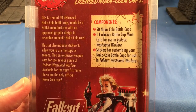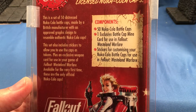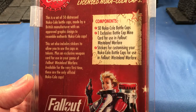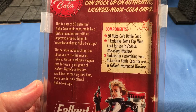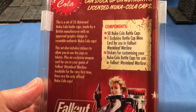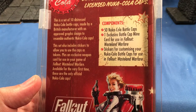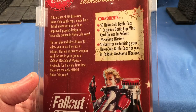So let's see what we've got here for components. We have 50 Nuka-Cola bottle caps, one exclusive bottle cap mine card for use in Fallout Wasteland Warfare, and stickers for customizing your Nuka-Cola bottle caps for use in Fallout Wasteland Warfare. This set of 50 distressed Nuka-Cola bottle caps was made by a British manufacturer with an approved graphic design to resemble authentic Nuka-Cola caps. The set also includes stickers to use the caps as tokens, plus an exclusive weapon card.